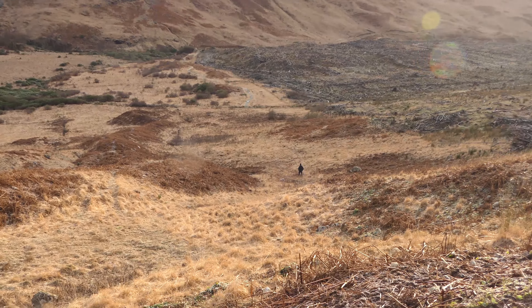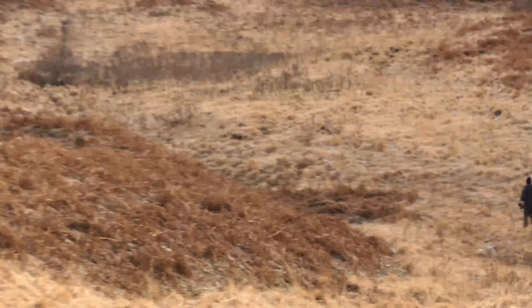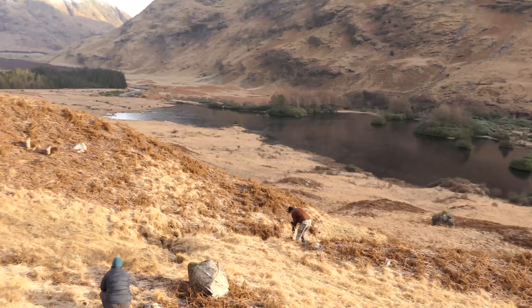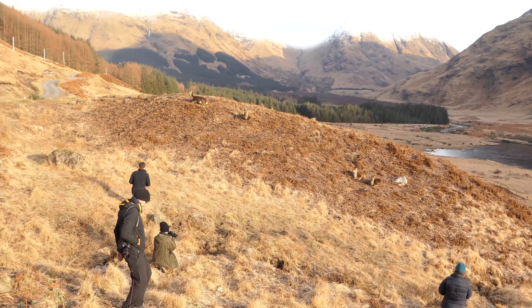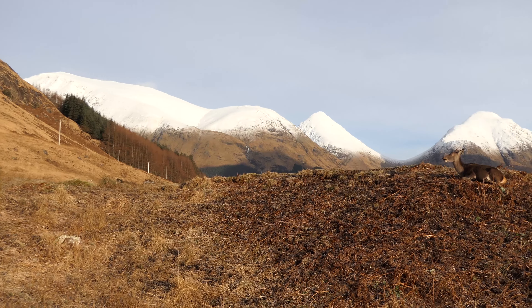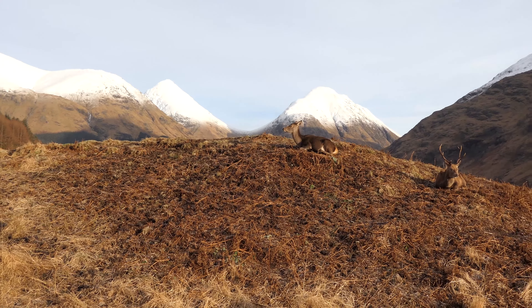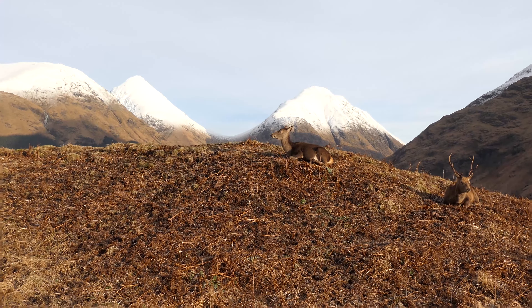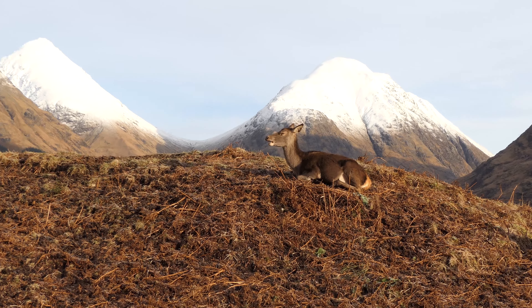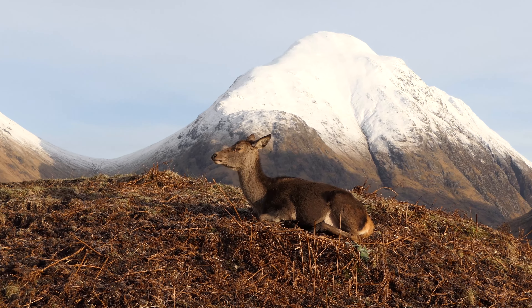It's the Deer Appreciation Society of Glen Etiv. There's Pedro away down to check out the spot for the reflection shots. The lake is white, the rock is frozen. Nice and peaceful down Glen Etiv today.